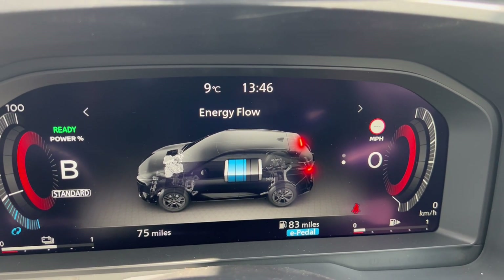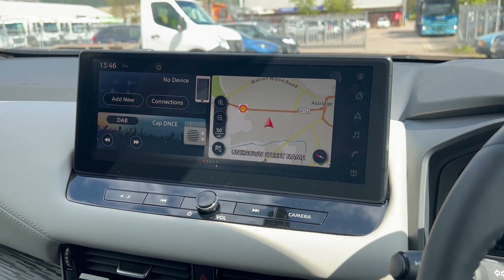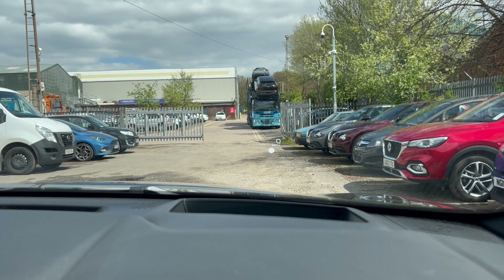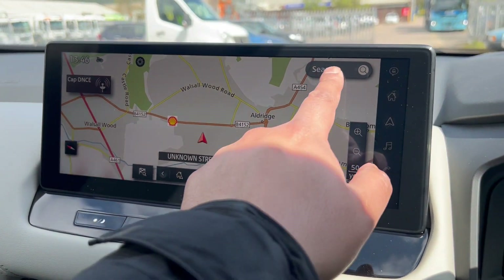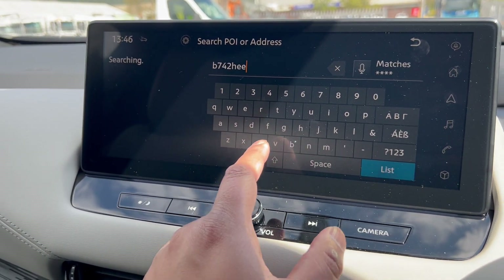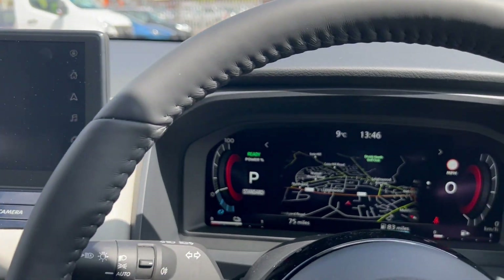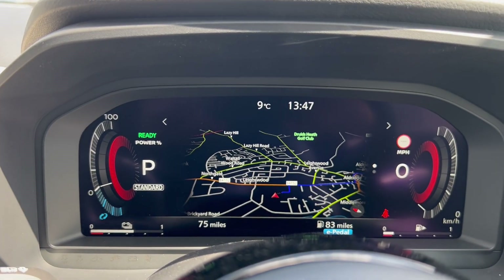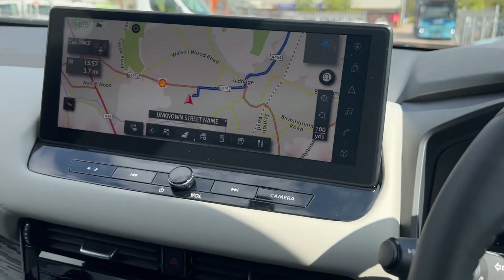You can also have the sat nav within the driver display, which is great — if you're using CarPlay on the main screen, your sat nav still appears in the driver display and turn-by-turn navigation appears in the dashboard. To demonstrate, we set a destination using the dealership's postcode, B74 2HE. The route is calculated on the main screen and also appears on the heads-up display.